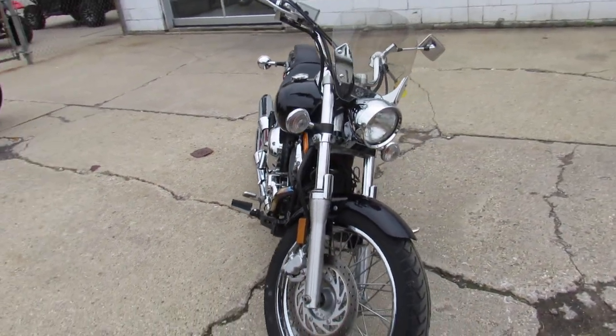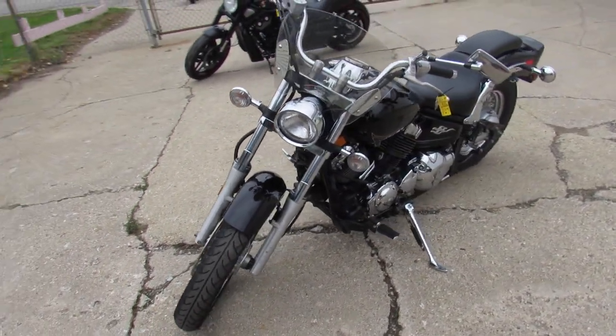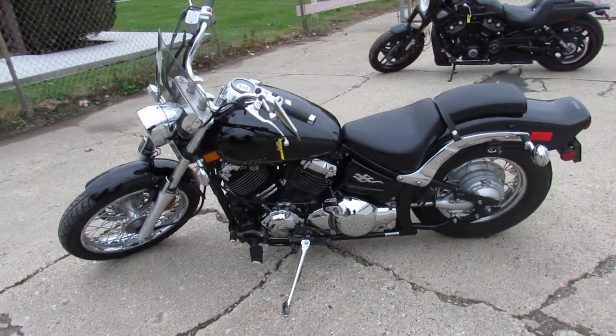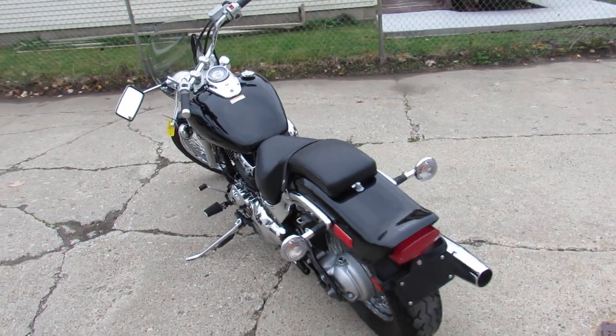This one here is a 2013 Raven Edition 650 V-Star. It's only got 9,038 miles. It's in great condition — the paint and chrome shine like new. Just serviced at a factory authorized Yamaha dealership. All the fluids have been changed, guys.